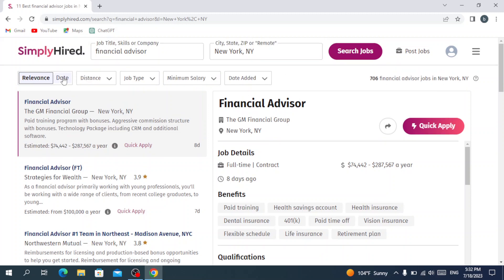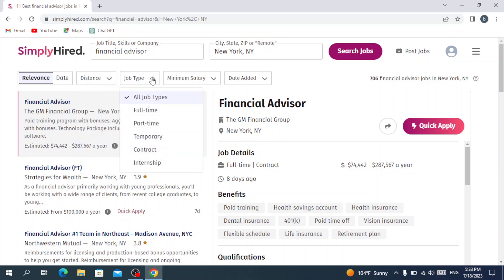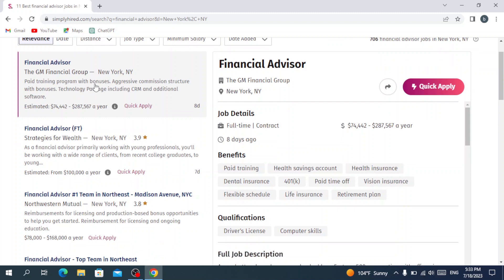Here we have the relevance filter. If you want to choose by date, you can filter by distance or by job type — full-time, part-time, temporary, contract, or internship. You can also filter by minimum salary, ranging from $16K to $155K. You can also filter by date added: anytime, 24 hours, 7 days, 14 days, and so on.